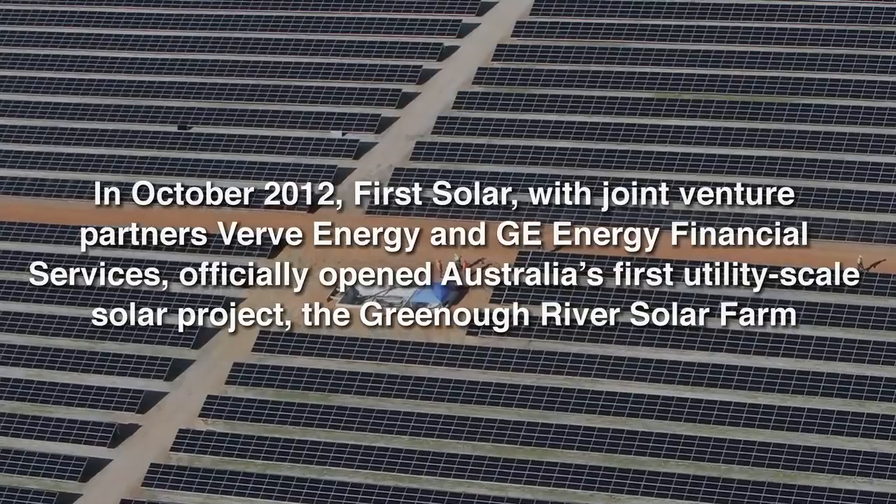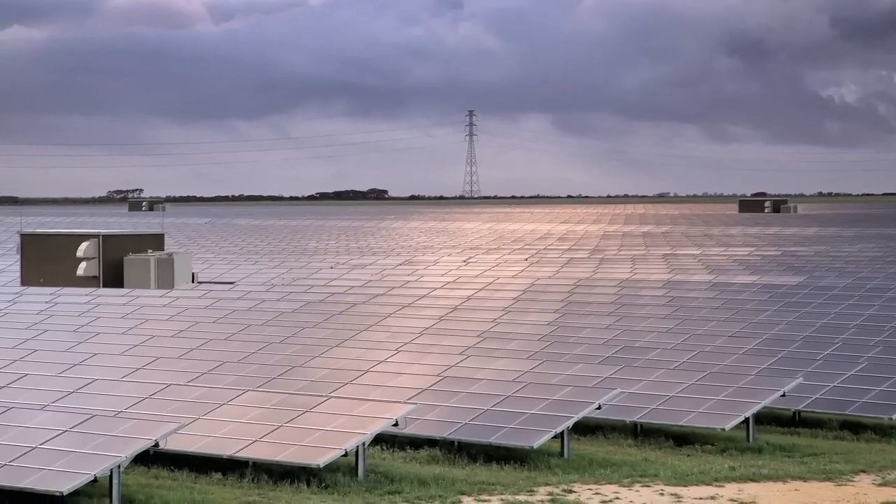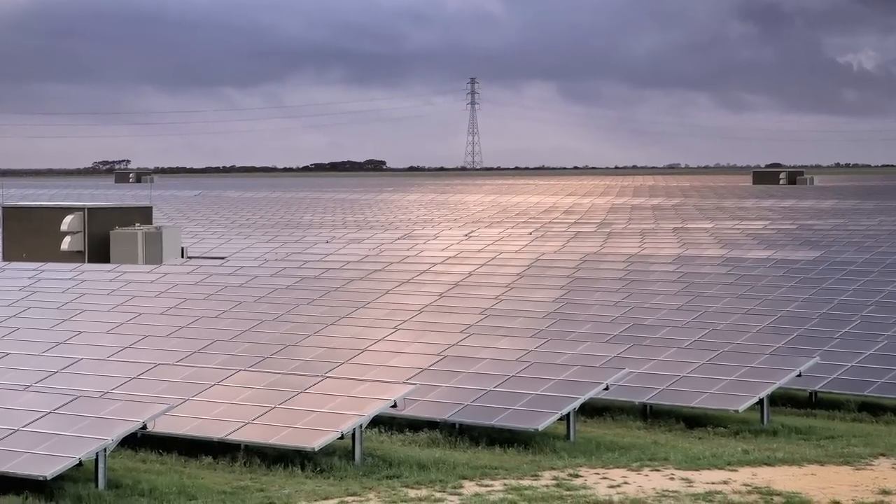First Solar has been involved in the delivery of the first utility-scale solar plant in Australia. It's an extremely exciting development for the industry as it's the first time that any plant over the size of one megawatt has been executed in Australia. The Greenough River Solar Farm was delivered by a number of industry-leading partners including the project owners, Verve Energy and General Electric Energy Financial Services, and First Solar in our capacity as the EPC provider.